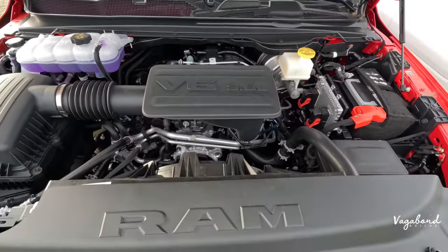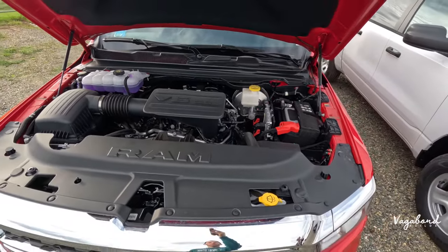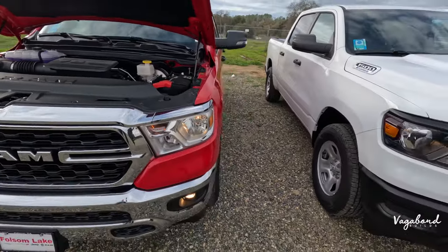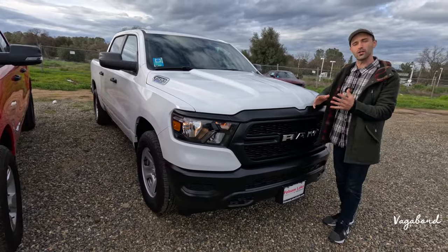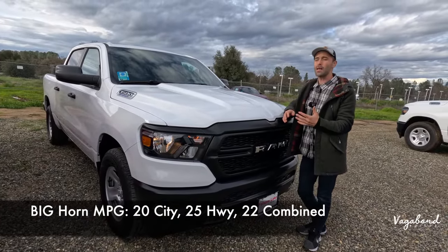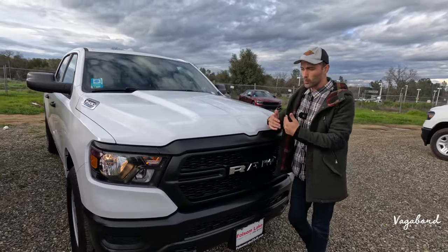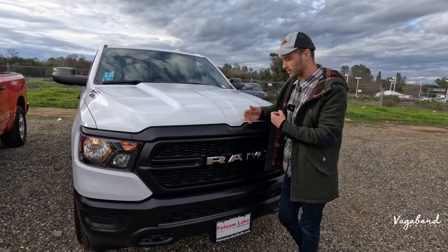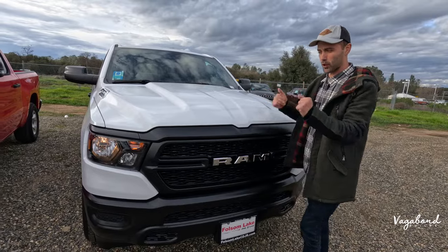The Bighorn has a 321 rear axle ratio with a GVWR of 6,900 pounds, rated at 19 city, 24 highway, and 21 combined MPG. The Tradesman gets slightly better fuel economy at 20 city, 25 highway, and 22 combined — likely due to less weight, such as lighter rims. Those are the main spec differences; the powertrains are otherwise identical.